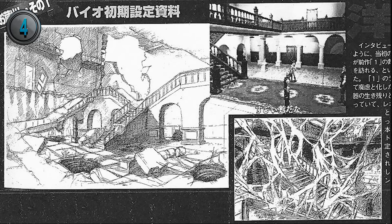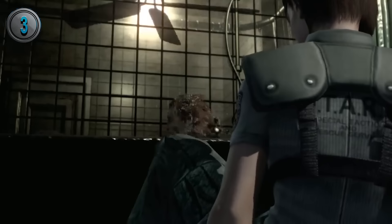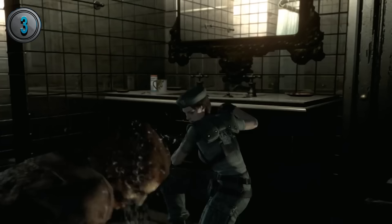Before Resident Evil 2, there was a proposed sequel called Biohazard Dash that would have taken place in the mansion once again, except this time it would have been very damaged and overrun by spiders and reptiles. It would have also taken place in 2001.